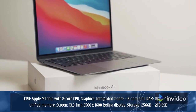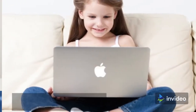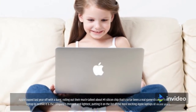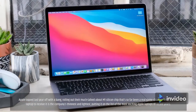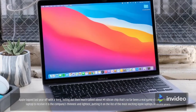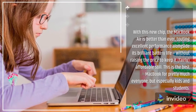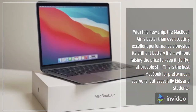Apple topped last year off with a bang, rolling out their much-talked-about M1 silicon chip that's so far been a real game-changer. The first laptop to receive it is the company's thinnest and lightest, putting it on the list of the most exciting Apple laptops of recent years. With this new chip, the MacBook Air is better than ever, touting excellent performance alongside its brilliant battery life, without raising the price to keep it fairly affordable. This is the best MacBook for pretty much everyone, but especially kids and students.